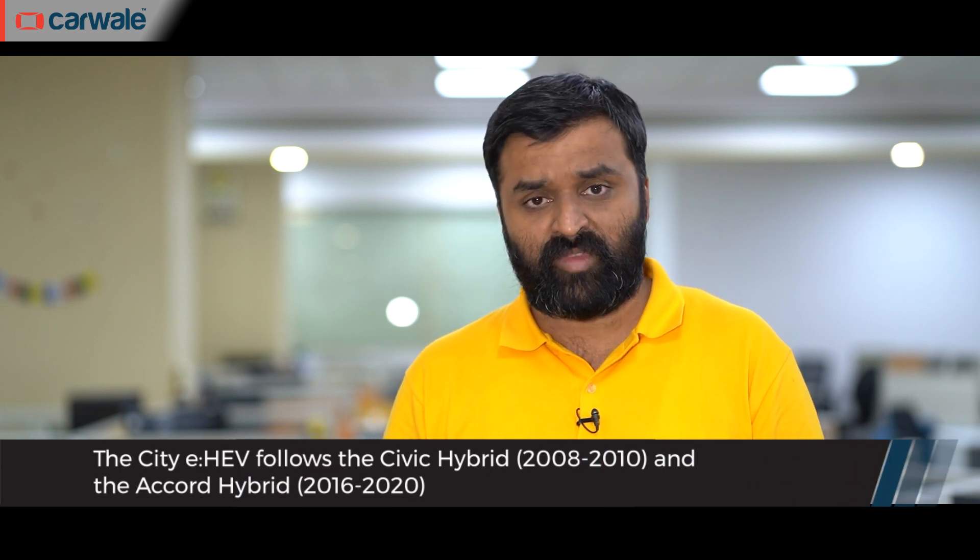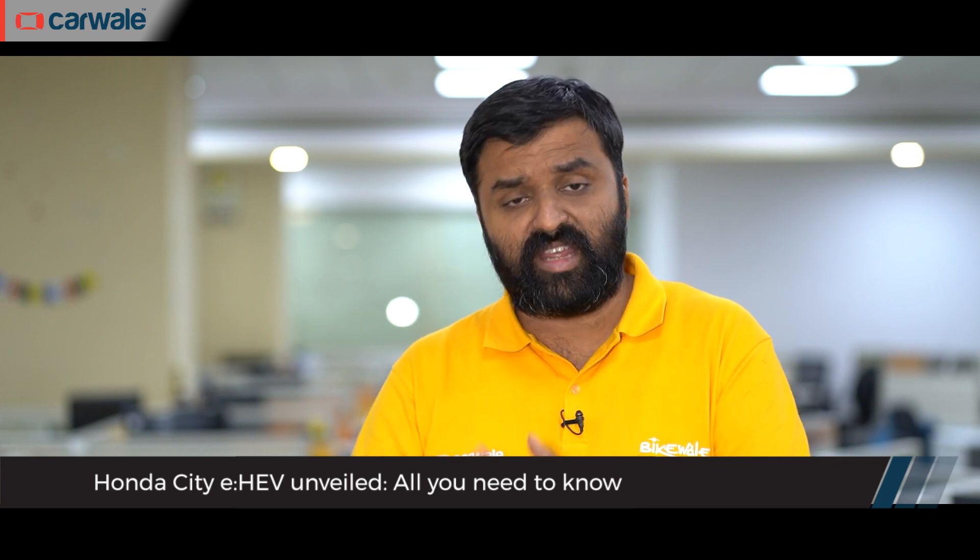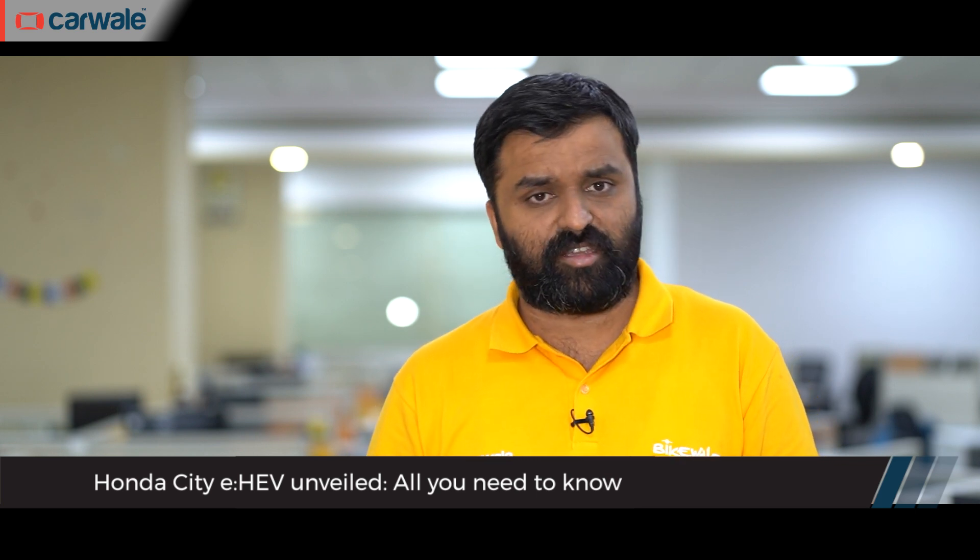Honda is making its third attempt at gaining green credentials in the Indian market, and this time around it's with a hybrid version of their most popular car, the City Sedan. Dubbed the City E HEV, it is a series hybrid and is the first in the segment to bring such technology. Honda recently unveiled the car and here is everything you need to know about it.